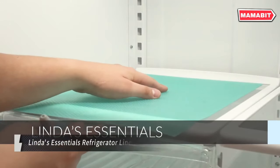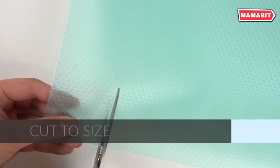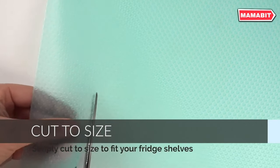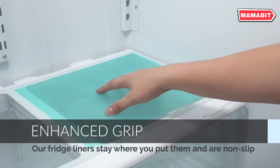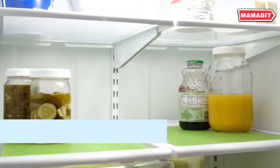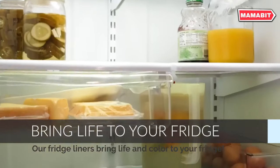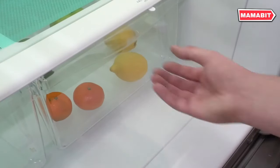Keep your refrigerator spotless with Linda's Essentials Refrigerator Liners. These versatile mats protect your fridge shelves from spills, drips, and stuck-on food, saving you time and effort on cleaning. Crafted from premium food-grade EVA material, these liners are BPA-free and completely safe for food contact. The unique dot-textured design provides grip, preventing items from sliding around your fridge.